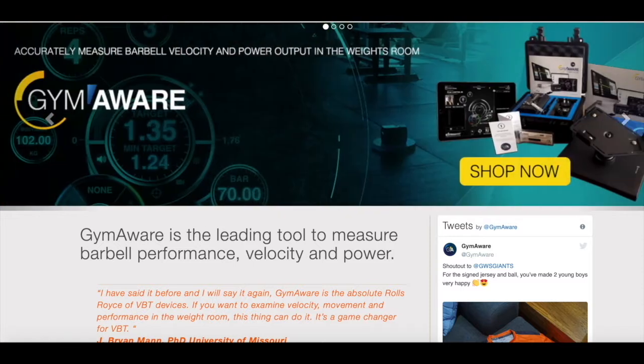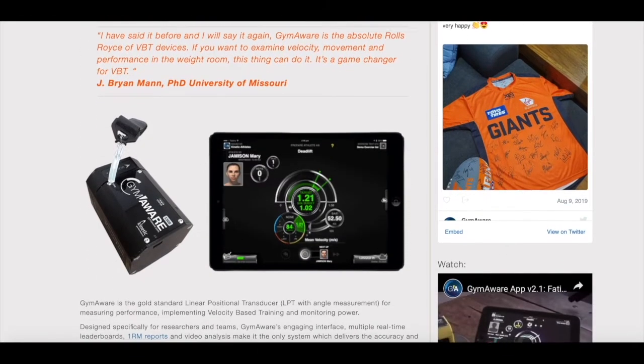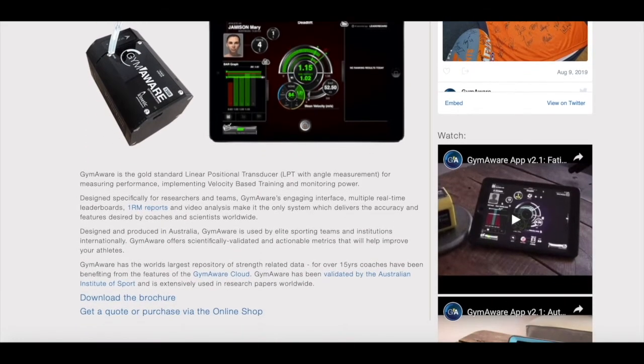Today's episode of Outside the Rack is brought to you by Kinetic Performance, the makers of the Gym Aware. In today's world of strength and conditioning, data collection has become of the utmost importance, and that's exactly where Gym Aware separates itself from the competition.